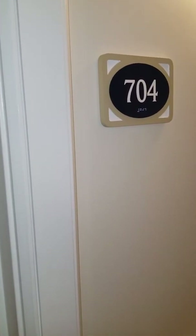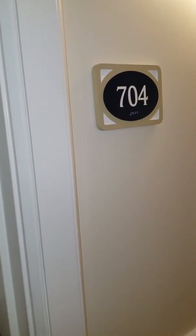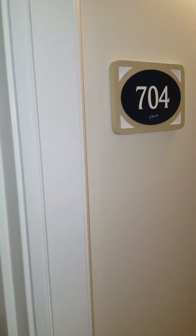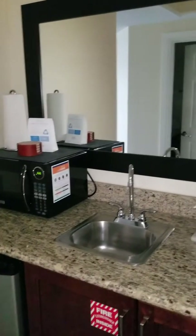Hey guys, I'm at the Marriott Beach Place Towers in Fort Lauderdale, Florida. I wanted to give you a review of my room. I have rooms 702 and 704, so I have a two-bedroom suite. Let's get started — I'm going to show you the smaller of the two rooms.